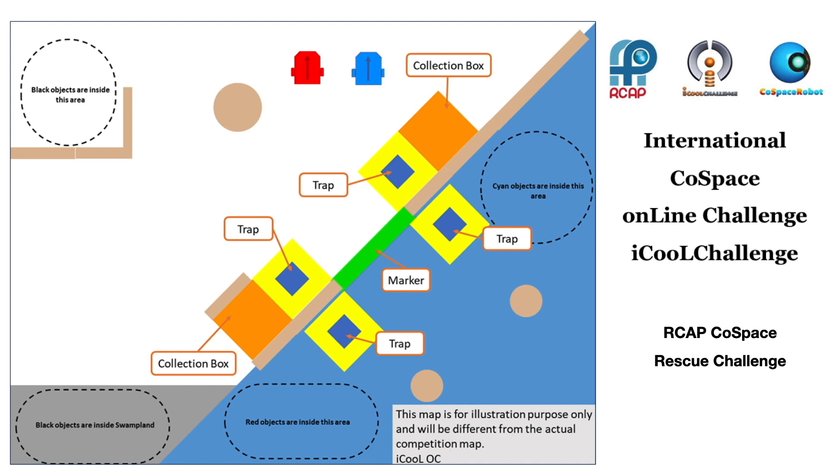In the Cold Space Rescue Challenge, teams are required to build a real robot, develop and program appropriate algorithms and strategies for both real and virtual autonomous robots to navigate through both real and virtual worlds.